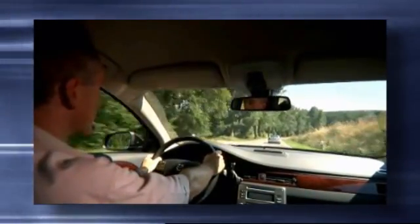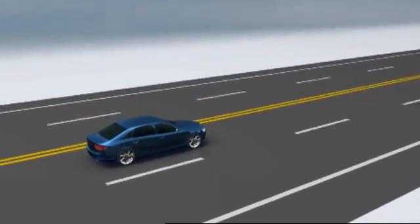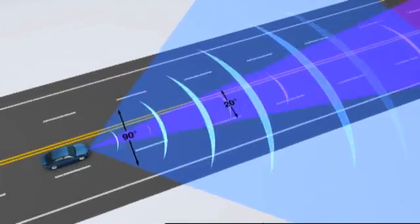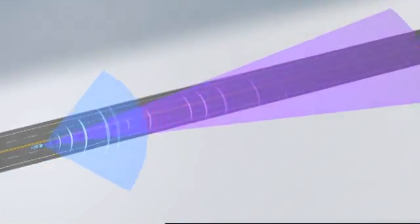Unlike traditional systems with mechanical scanning or several fixed overlapping beams, ESR uses proven solid-state technology to perform two measurement modes simultaneously — wide mid-range coverage as well as long-range coverage using a single radar — an automotive world-first.